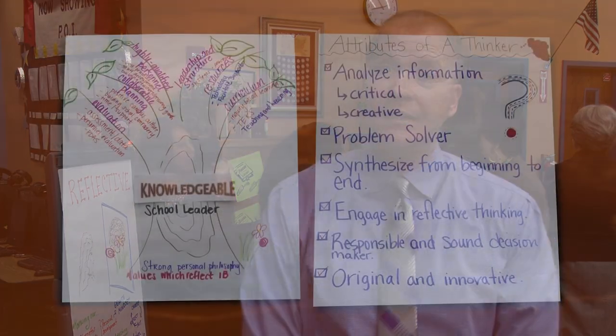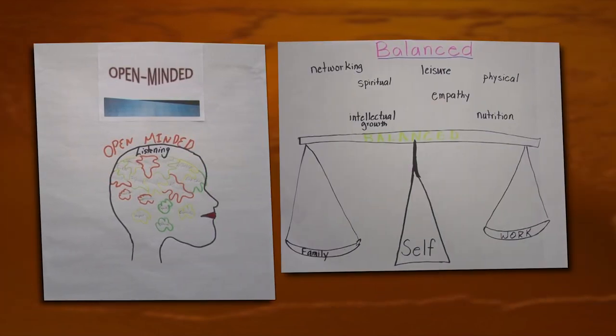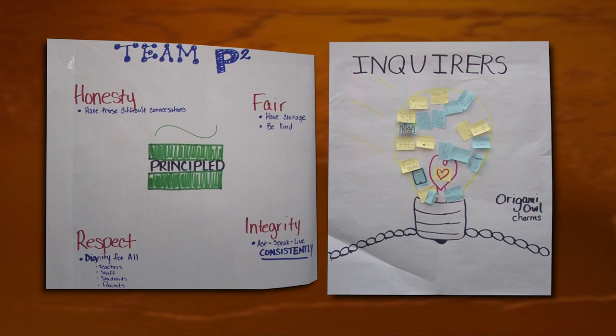We're looking at the ten IB Learner Profile attributes that our students and teachers get, but we wanted to take that to the next level and make sure our instructional leaders were very aware of those attributes and could take their game to another level. So what they're doing now is a gallery walk — they became mini experts in their attribute and are now presenting to all the other principals through ten different stations, about three minutes each. They dialogued on what an instructional leader would be in connection to those IB Learner Profile attributes. Are we leading and living IB as an instructional leader? That's what we want to calibrate today and take our game as instructional leaders to the next level.